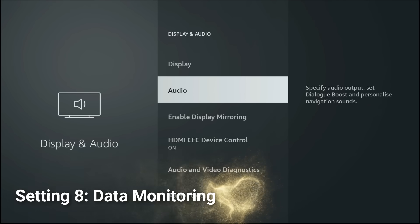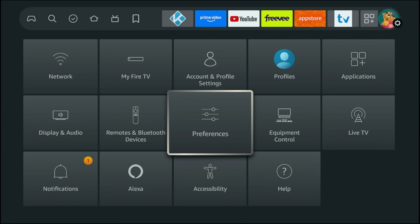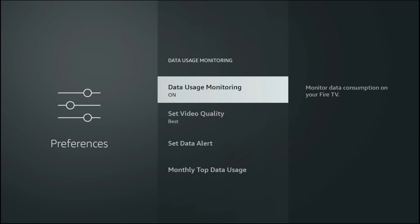Next, go to Preferences, Data Usage Monitoring and make sure this setting is set to Off. This stops the Fire Stick from tracking your data in the background, reduces overhead, and frees up more performance for smooth 4K streaming.